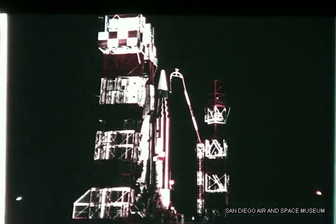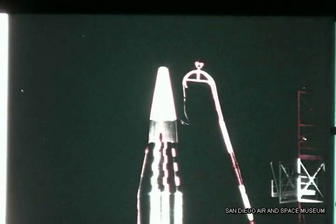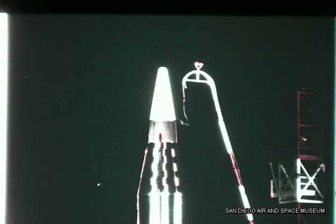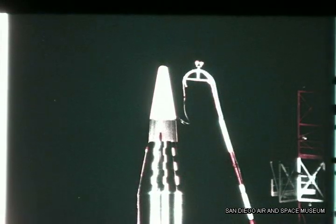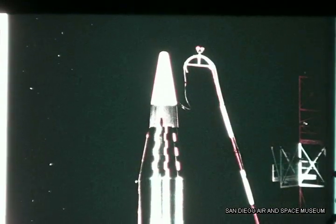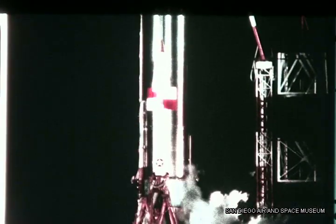The fifth missile launched this quarter was 7C on March 18th. This missile was the first to carry the RVX-2 reentry vehicle. The RVX-2 is a high-speed ablating-type nose cone designed for complete recovery. 7C was launched after a countdown of two and one-half hours.